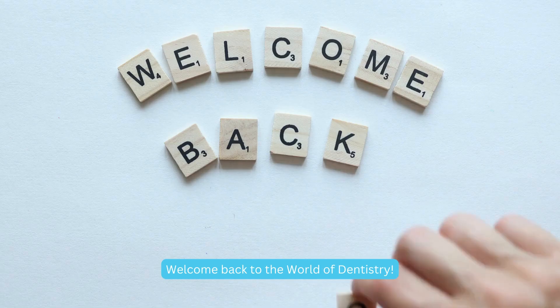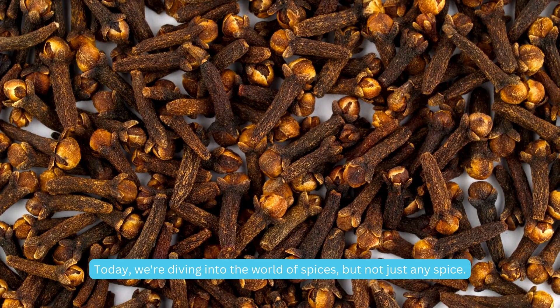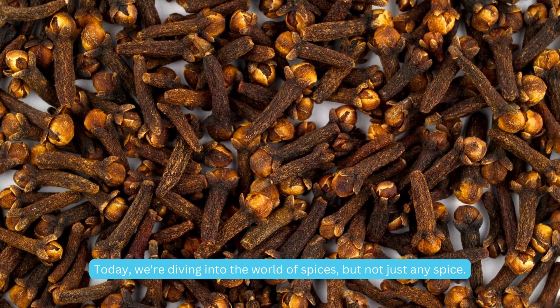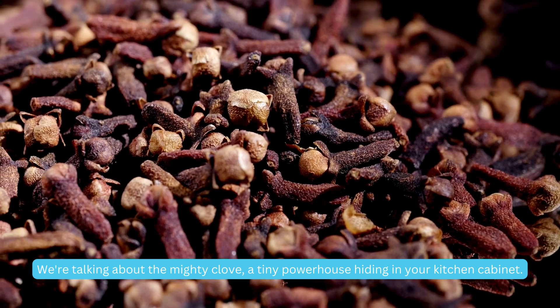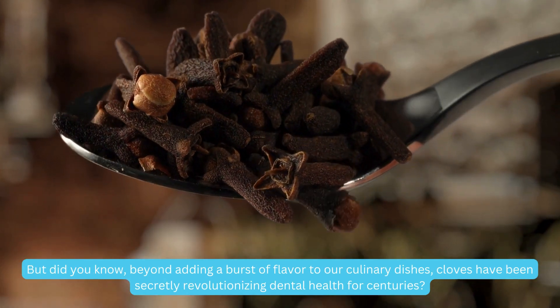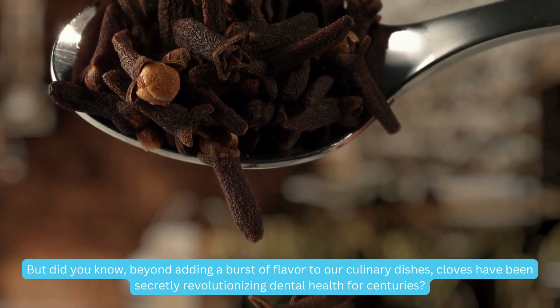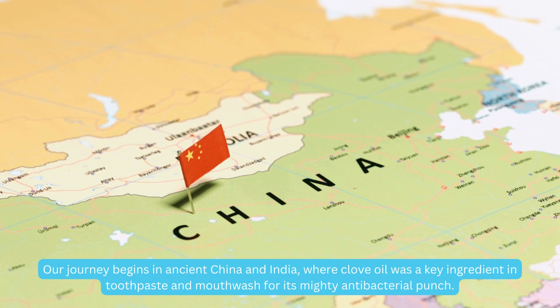Hey everyone, welcome back to the world of dentistry. Today we're diving into the world of spices — but not just any spice. We're talking about the mighty clove, a tiny powerhouse hiding in your kitchen cabinet. Beyond adding a burst of flavor to our culinary dishes, cloves have been secretly revolutionizing dental health for centuries.